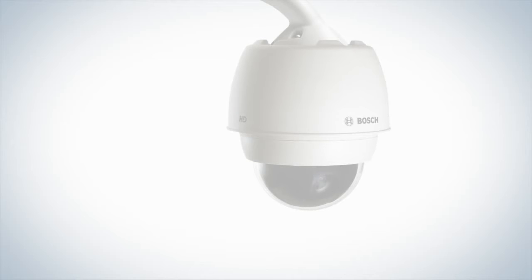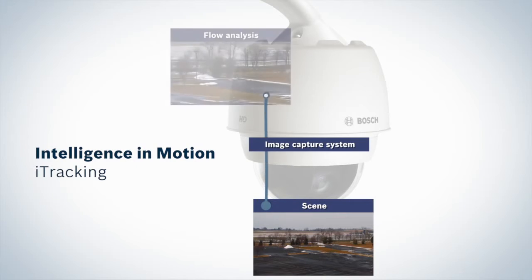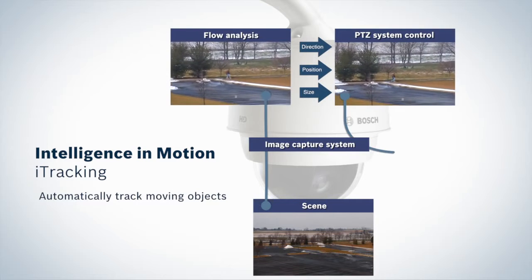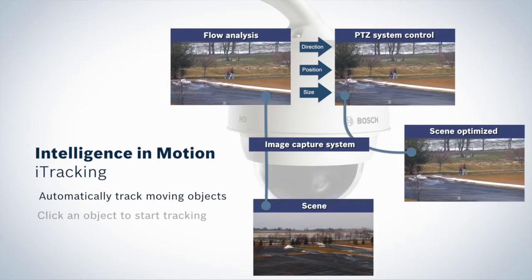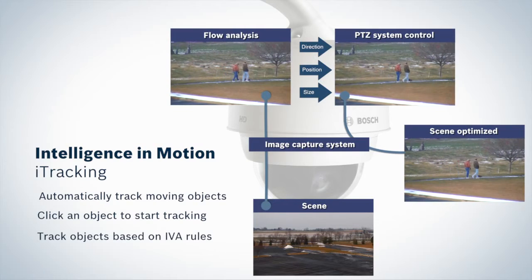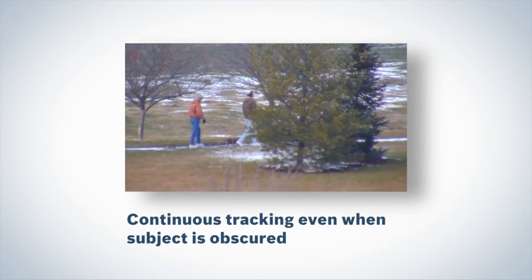The cameras include Bosch's latest eye-tracking technology, setting a new standard for intelligent operation. Automatically track any moving object entering the scene, click on an object to start tracking it, or initiate tracking any time an object violates an IVA rule. A robust flow detection algorithm keeps the subject in frame and in focus.